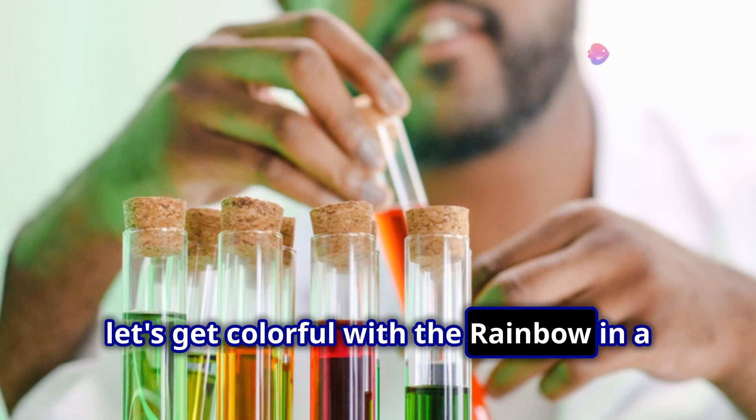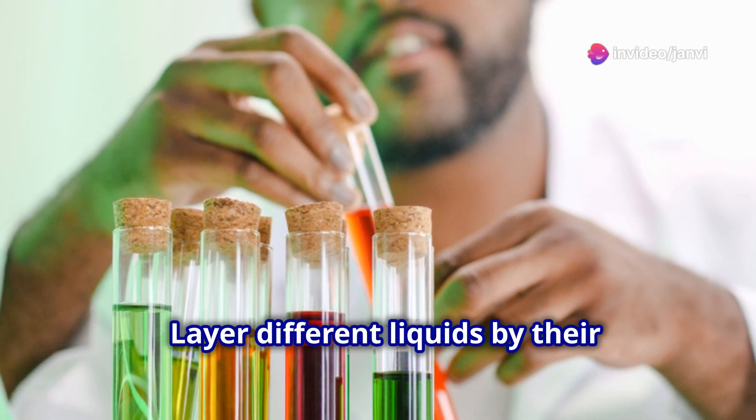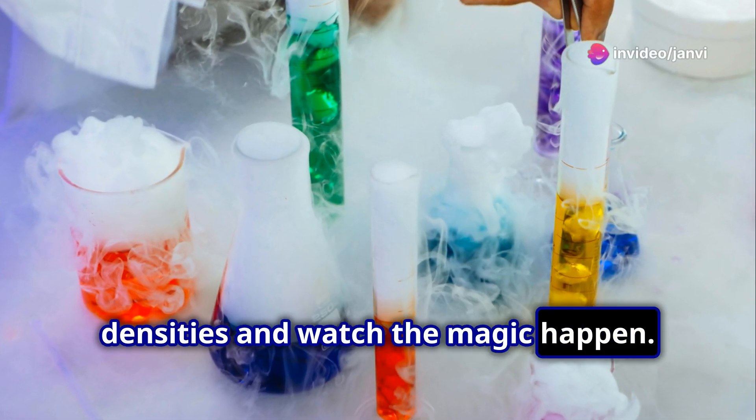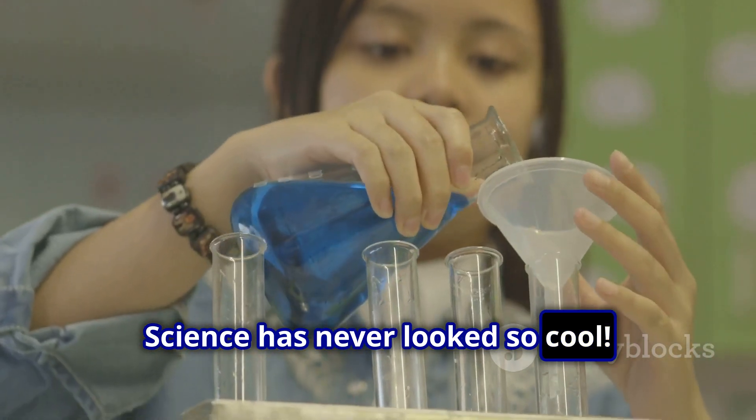Next, let's get colorful with the rainbow in a test tube. Layer different liquids by their densities and watch the magic happen. Science has never looked so cool.